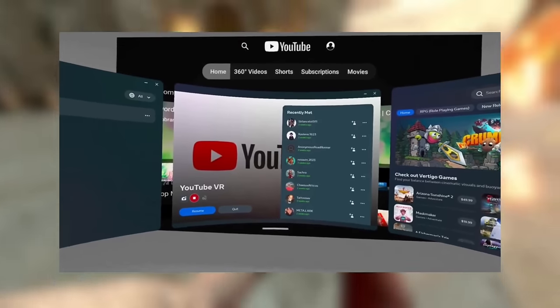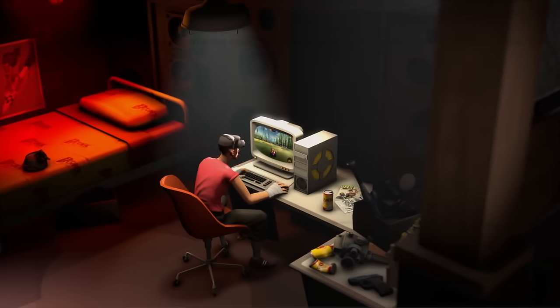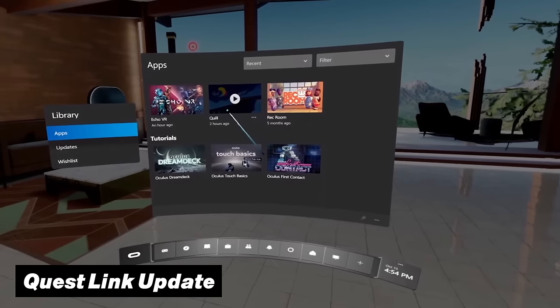With this update, these three-screen setups will now persist even after launching your immersive app or VR game, making it finally possible to multitask and keep those browsers open even while jumping into a VR title. For all those PC VR lovers out there, we also got some improvements regarding the Quest Link for PC.